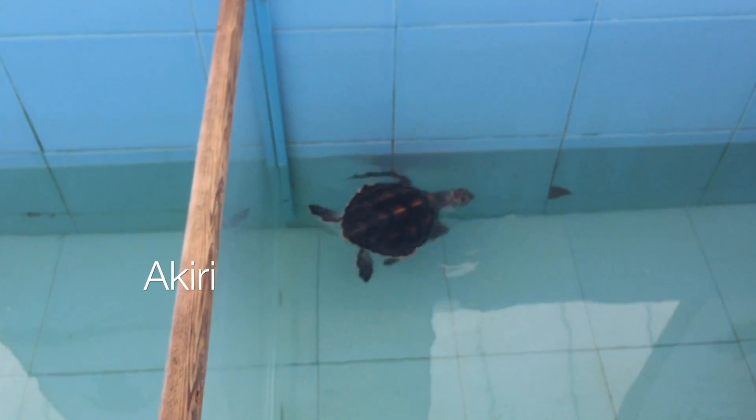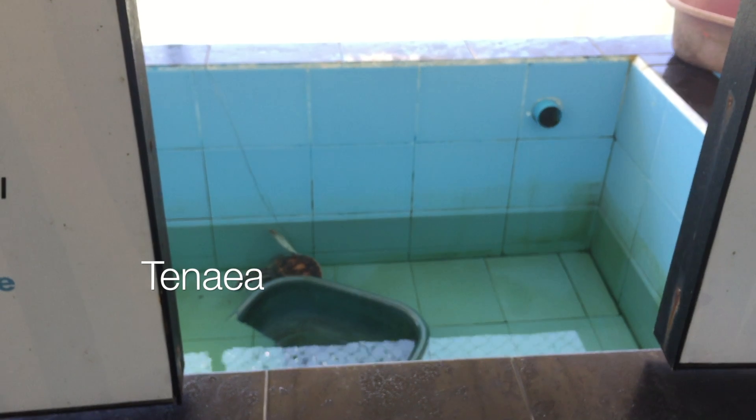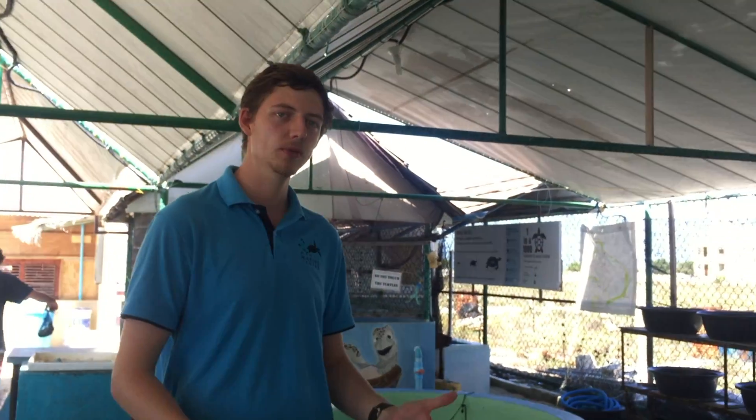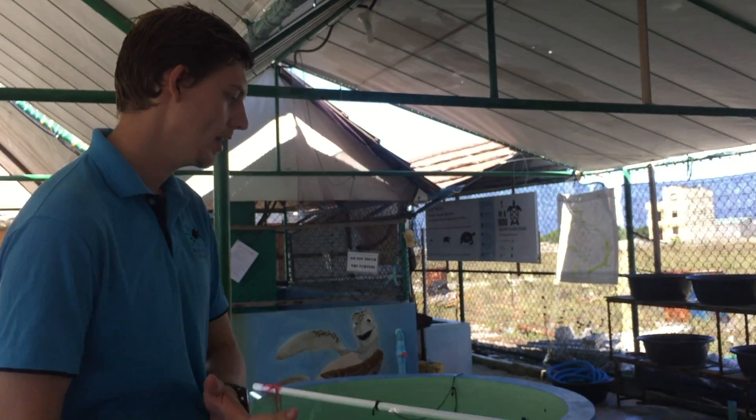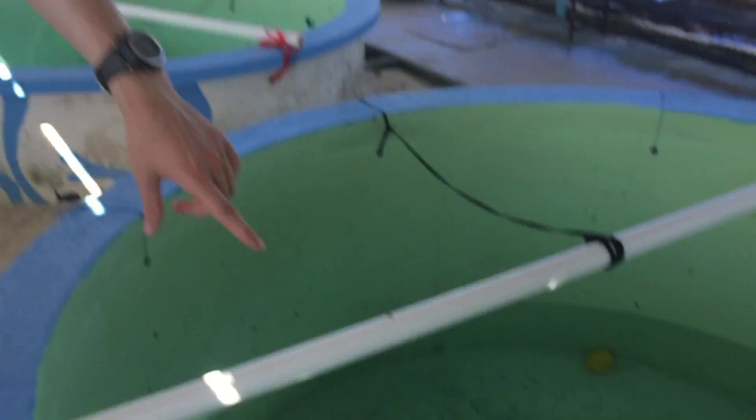I'm not sure if you can see it over here, but I've got little Nemo on the other side — he's doing really well over there. Now when these guys are about 18 months old, or a little bit over a year, depending on how quickly they grow — turtles grow at all different rates — they need to be about 3 to 4 kilos.